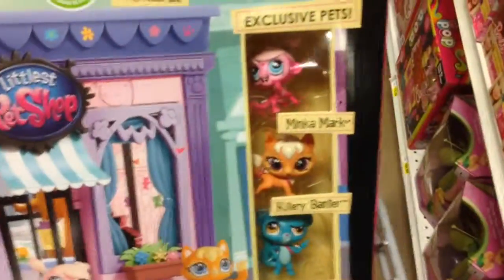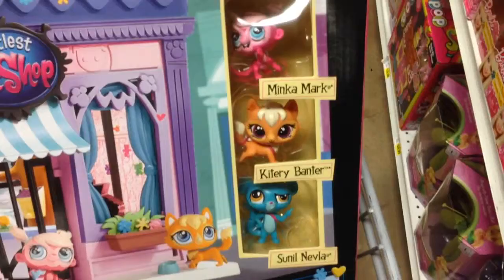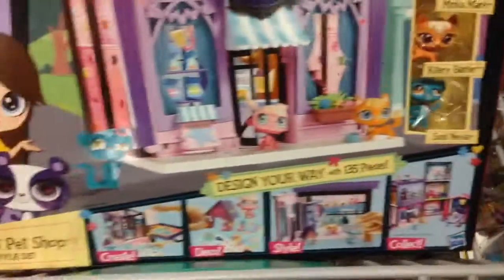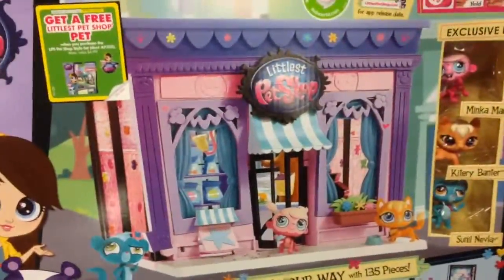Looks like it comes with a few — let's see — Minkamark, Kittery Banter, Sunil Nebla — never heard that name. It looks like it's this really cool little pet shop and it comes with the three guys like I said.